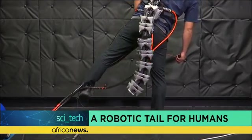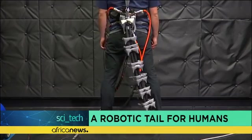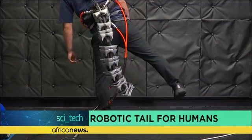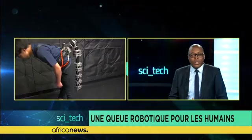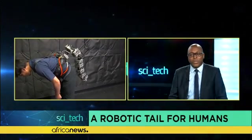As you can see, when you lean to the left, the tail points in the opposite direction, like a pendulum. Junishi Nabeshima, a student at the Embodied Media Project — which invents technologies for the human body — explains how it works.